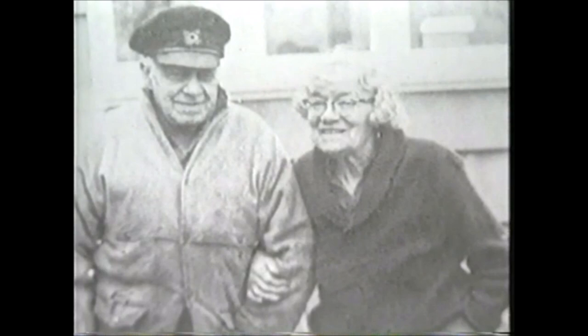Sybil and her husband Walter immigrated to Campbell River in 1947. The shapes, patterns, and rhythms of their new home soon appeared in her dynamic color lino cuts.